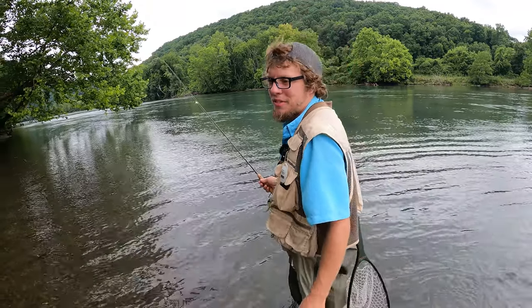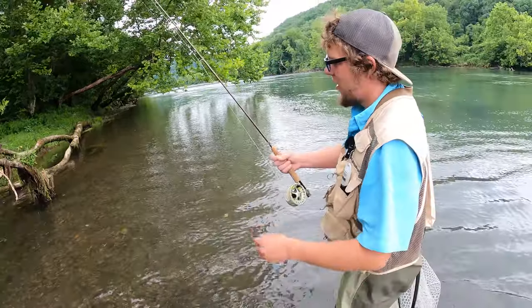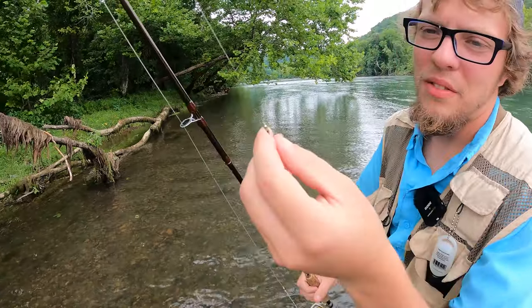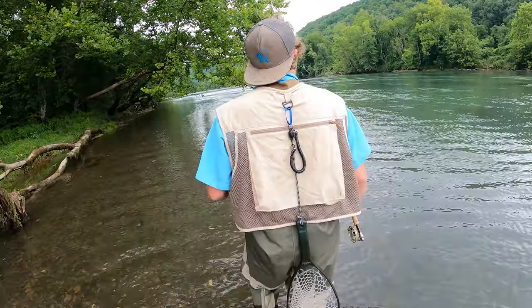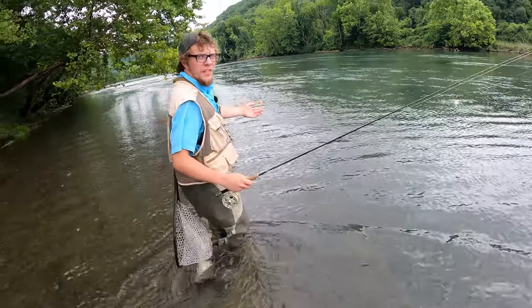We're down by the jail. Look how murky this water is — that's going to help us out a lot. I'm using a prince nymph on the bottom, it's purple, and then I got just a pheasant tail, and then on top I'm using a dry dropper, basically a chubby Chernobyl. And we're going to walk above here and fish all these little holes that I know there's fish in.